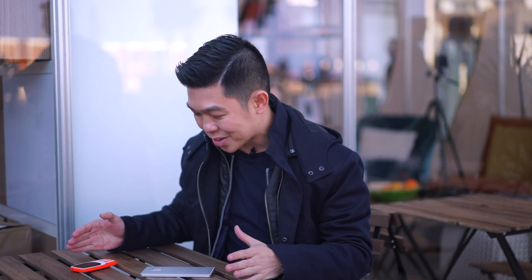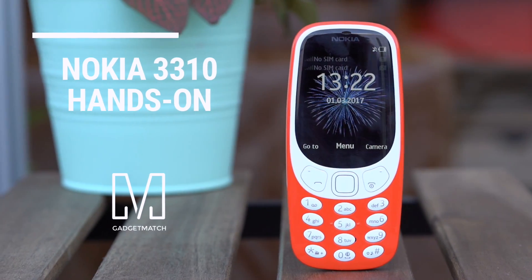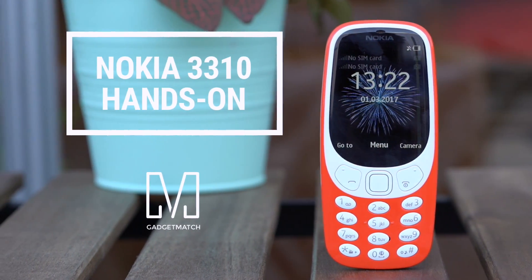Hi, I'm Michael Josh and you're watching Gadget Match. We're still here in Barcelona, Spain for Mobile World Congress and we're here outside the HMD booth to take a look at their two Nokia smartphones. I have them on the table right here but I know this is the one that you all want to see. This is our Nokia 3310 hands-on.